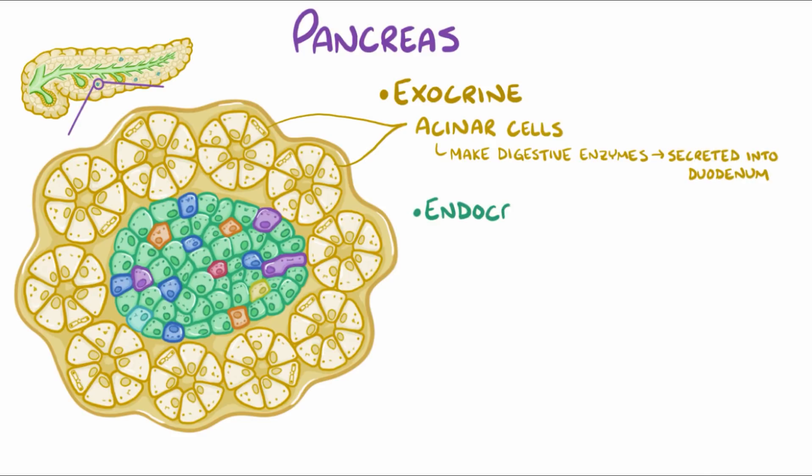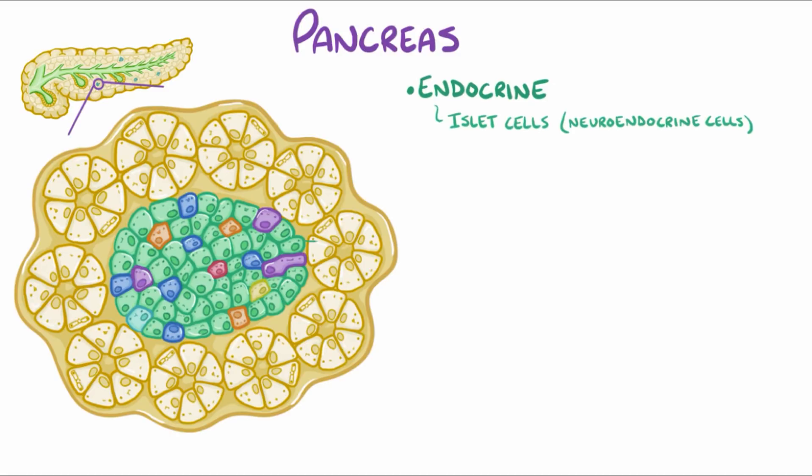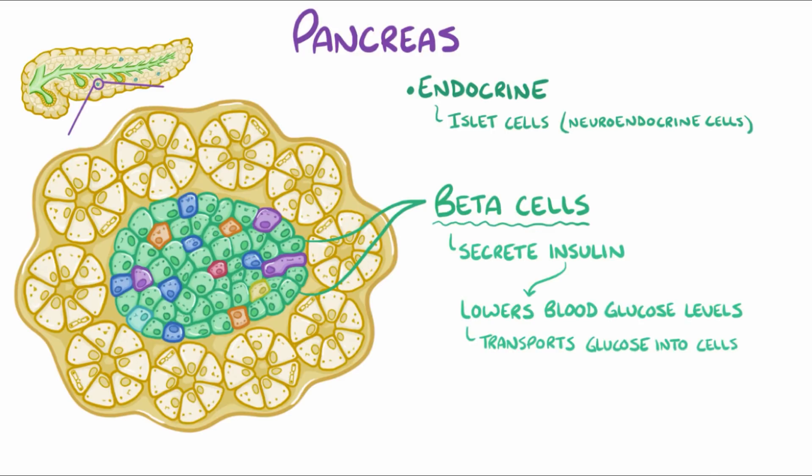There's also the endocrine part of the pancreas, which has a few different types of islet cells, or neuroendocrine cells, each of which make different hormones. These neuroendocrine cells are present in clusters, or islands, called islets of Langerhans. The largest group of cells are the beta cells, which secrete insulin. Insulin mainly lowers the blood glucose levels by transporting glucose into the cells, and also pushes potassium into the cells, which decreases potassium in the blood.